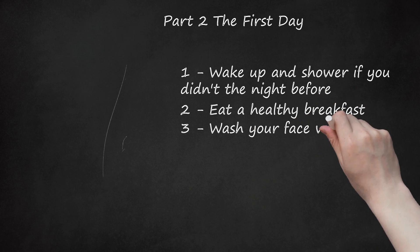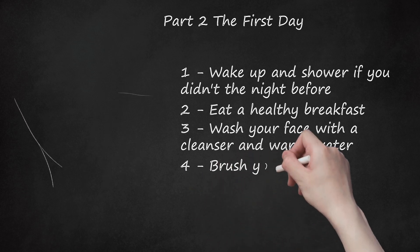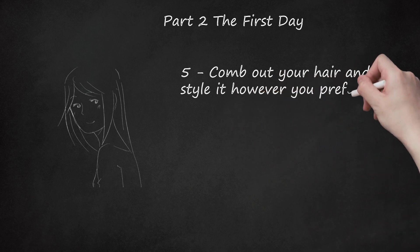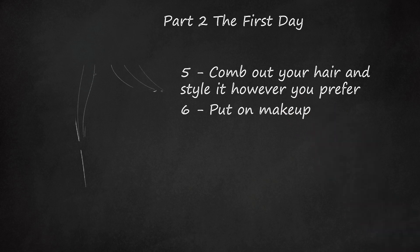Step 3: Wash your face with a cleanser and warm water, then use a toner to even out and moisturize your skin. Step 4: Brush your teeth and floss — avoid having food stuck in your teeth on the first day of school. Step 5: Comb out your hair and style it however you prefer. Step 6: Put on makeup. If you are younger, stick with neutral or light pink eye shadow. Also apply mascara, lip balm, and lip gloss.